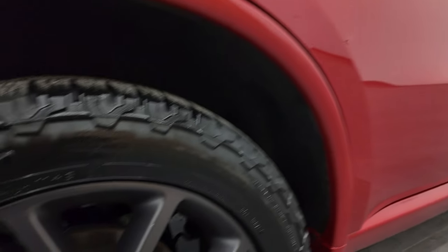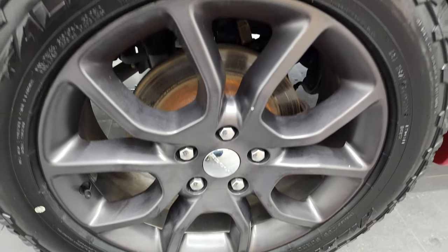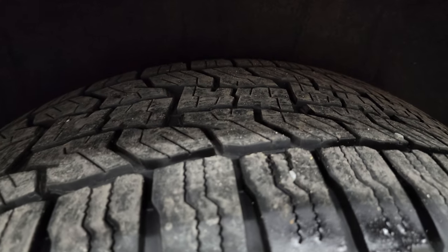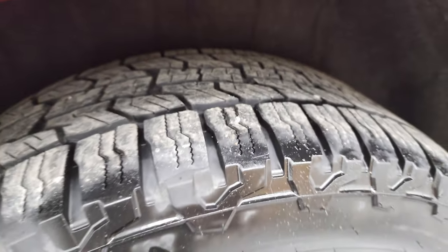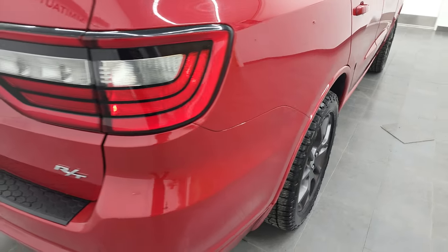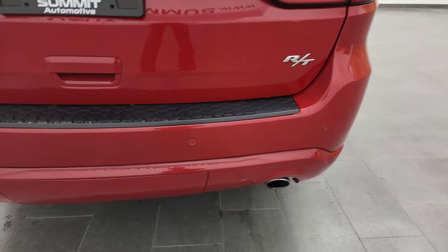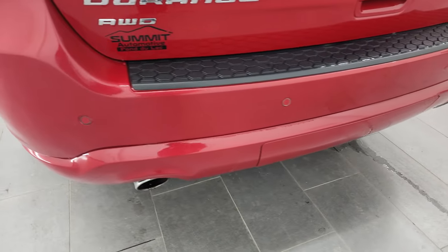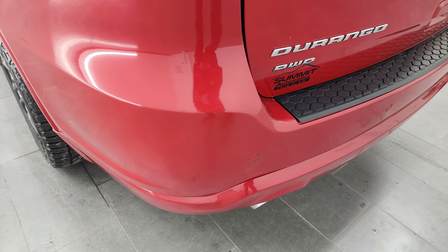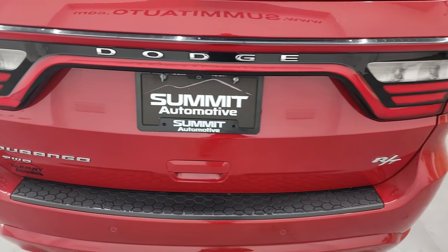The back rim is in really nice shape and the back tires have just as much tread as the front tires. Coming around to the back, you get those LED racetrack tail lamps. The rear bumper is in nice shape, it does have the chrome-tipped exhaust, the backup parking sensors, and the rear gate is in nice shape as well.